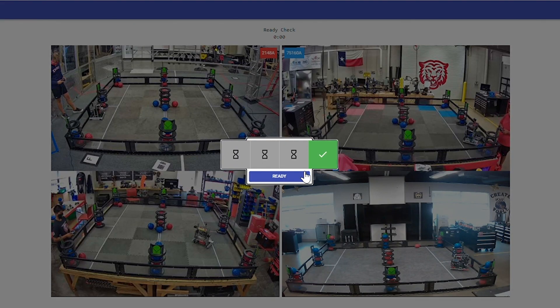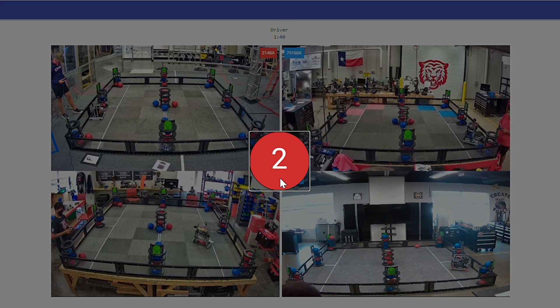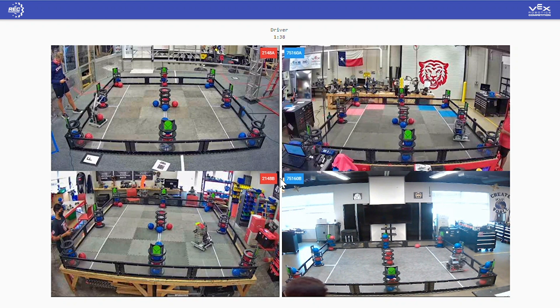At this point, every team is saying they are ready to go into driver control. We're waiting on one more team, and that is it — that starts our three, two, one countdown. The signal that just went out across all of East Texas and the world started all four robots at the exact same time.